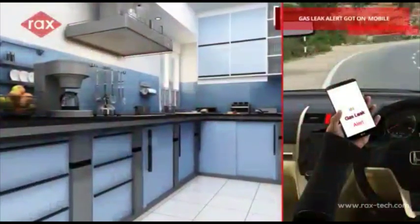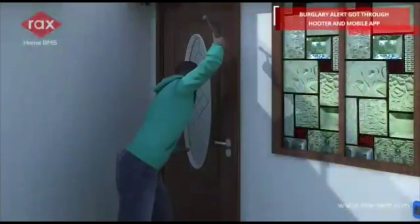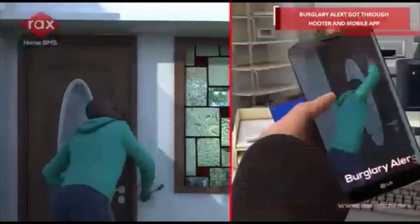Gas leak alert received on mobile. Bird area alert received through hooter and mobile app.